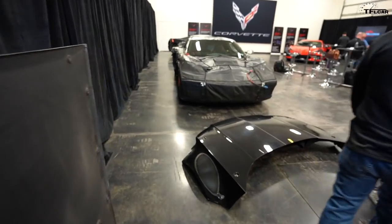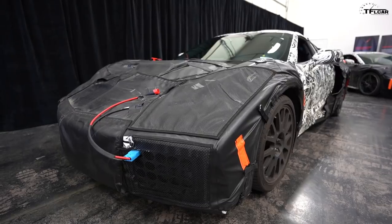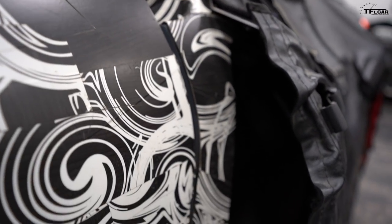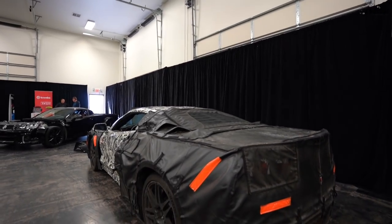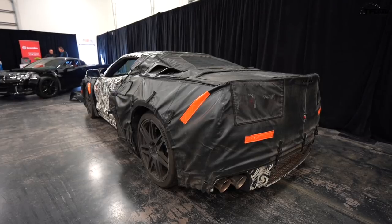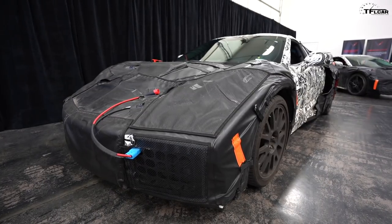This next stage is what we'd call an architectural mule. While the first vehicle was a one-of-one, we built 11 of these. Five of them were immediately crashed — we needed to confirm that we had the bones to meet all crash and safety requirements around the globe as a world car. We also needed to learn about integration of the new electrical architecture and the transmission. This vehicle has the first iteration of the Tremec GM co-developed transmission.